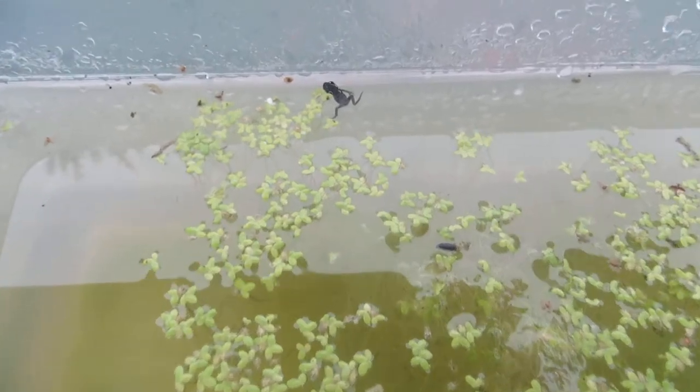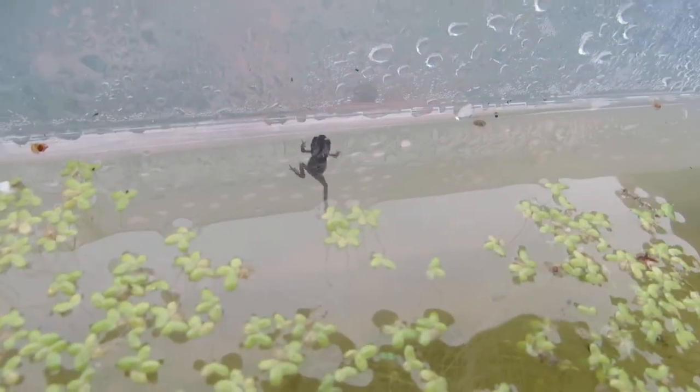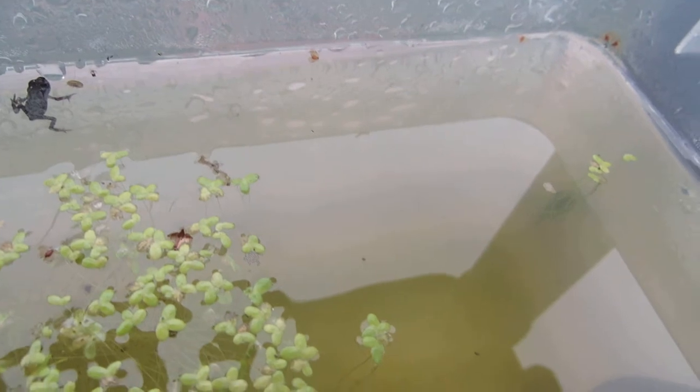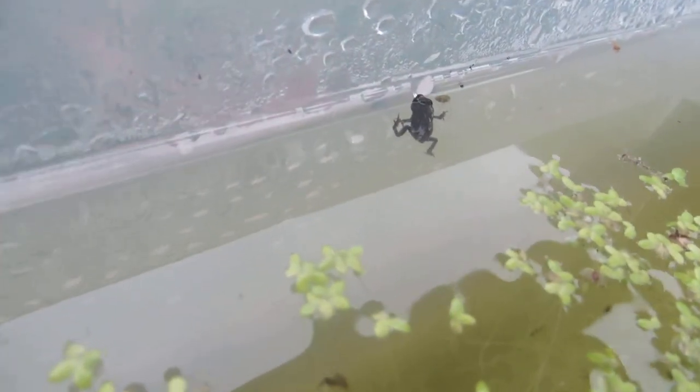When I zoom in he looks much bigger, but he is a teeny tiny frog. The other pollywog is down the bottom. You can't see him too well because he's not moving. But this little guy is just so cute. Oh there he goes, swimming away.